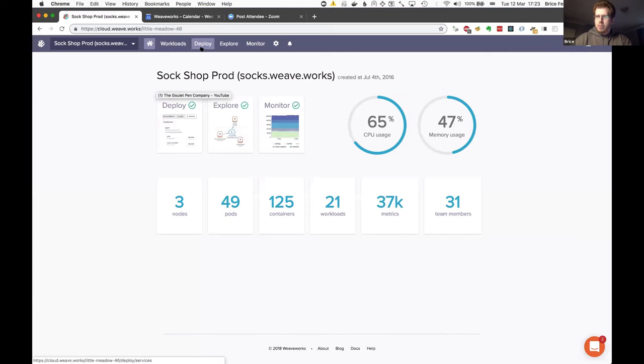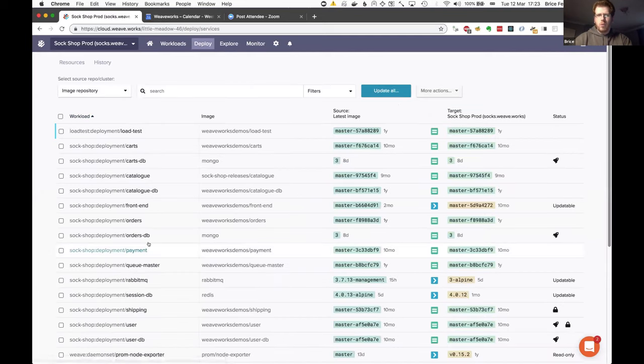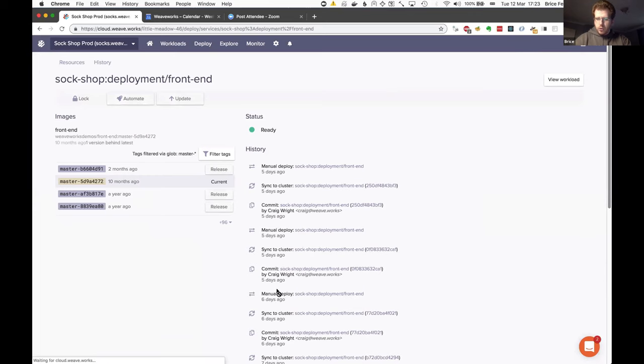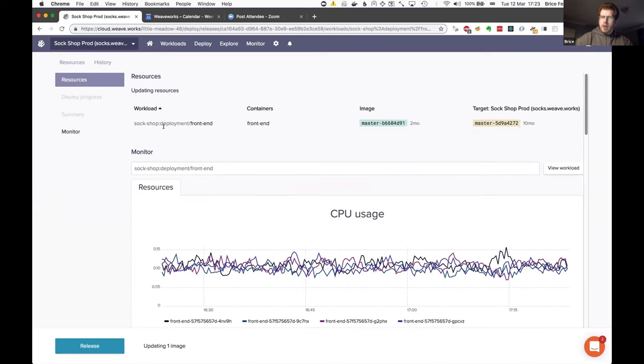I'll do a deploy and show you the commit and log created from it. This is our product — the information is also available with open source tools because everything is driven through Git. I'm going to update this front-end deployment and create a new release. You can already see the history right here. The pipeline takes you through: developers have pushed an image into an image registry, and the image registry information is collected and available.